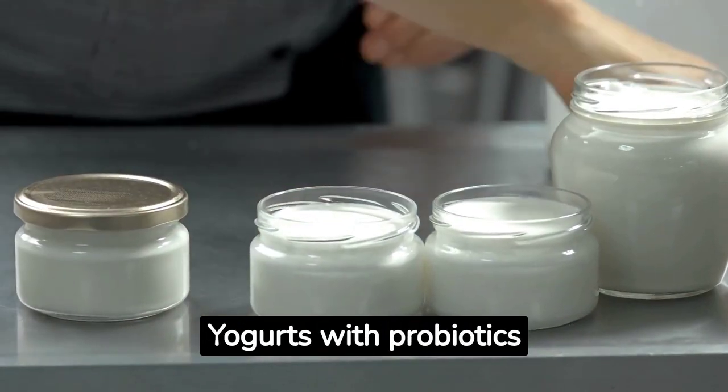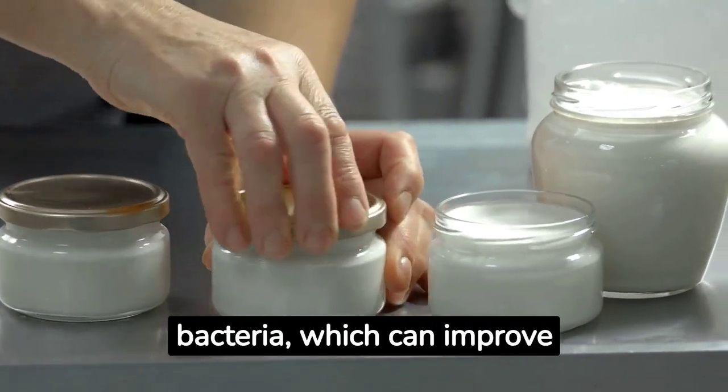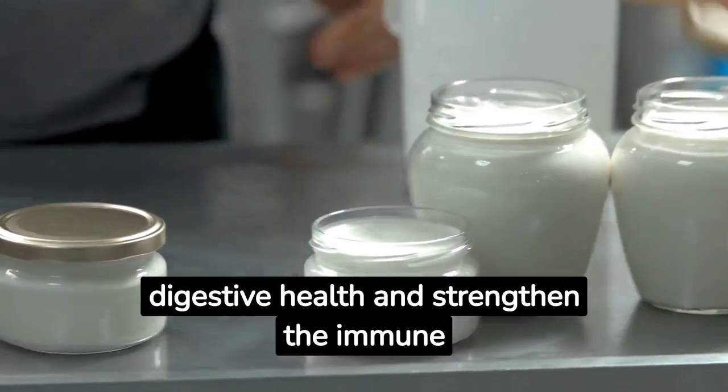Probiotic yogurt. Yogurts with probiotics contain beneficial gut bacteria, which can improve digestive health and strengthen the immune system.